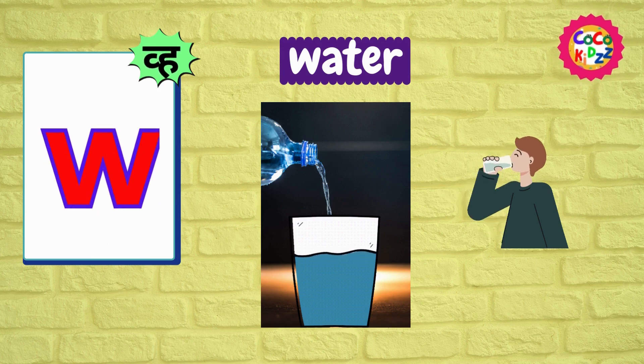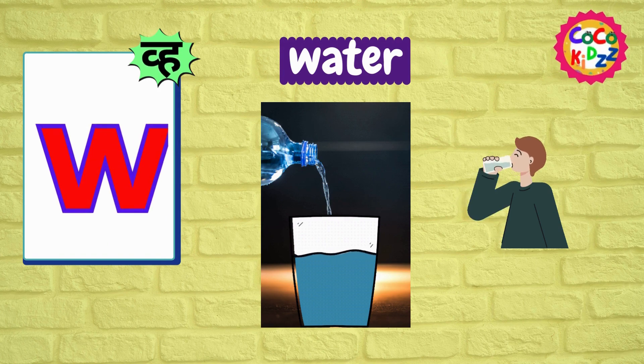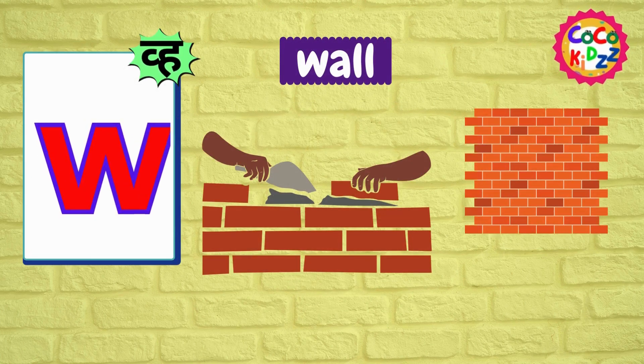Ww, Ww, Water. Ww, Ww, Water. Ww, Ww, Wall.